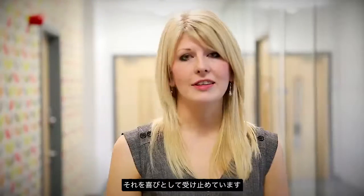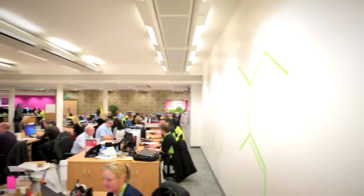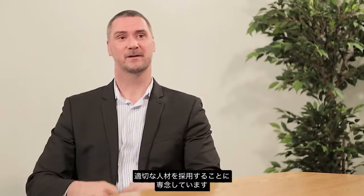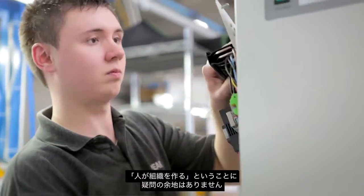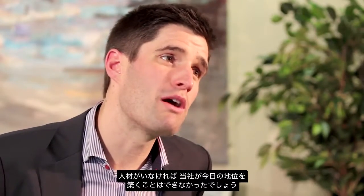Peak is all about fun and passion. We have pride and enjoyment in everything that we do. Whatever the role, we are all part of a team. Peak is very focused on hiring the right person, with the right attitude and the right mindset. Without question, the people are what make the organisation. Without the people, we wouldn't be where we are today.